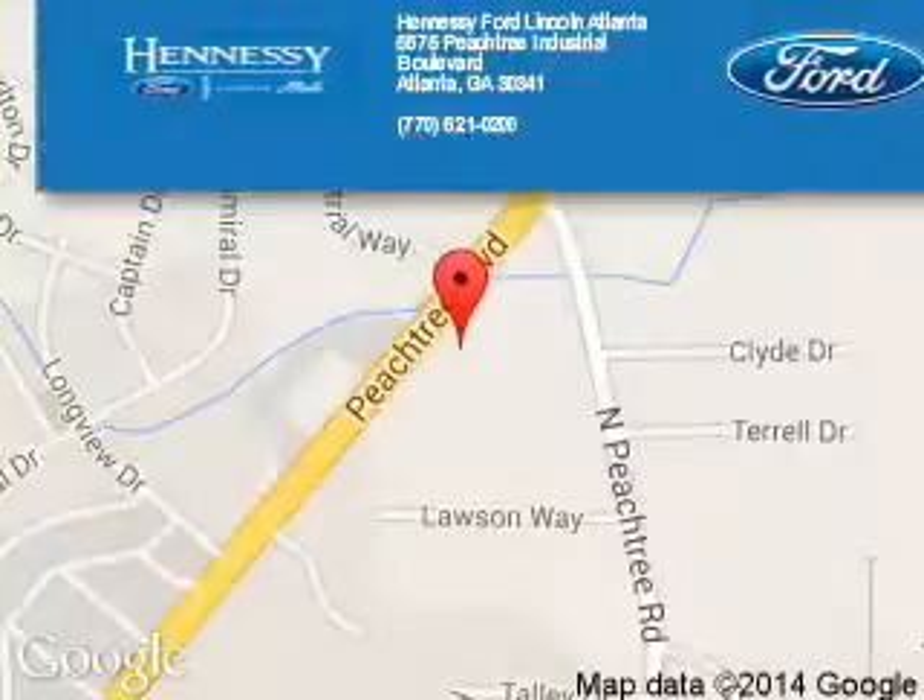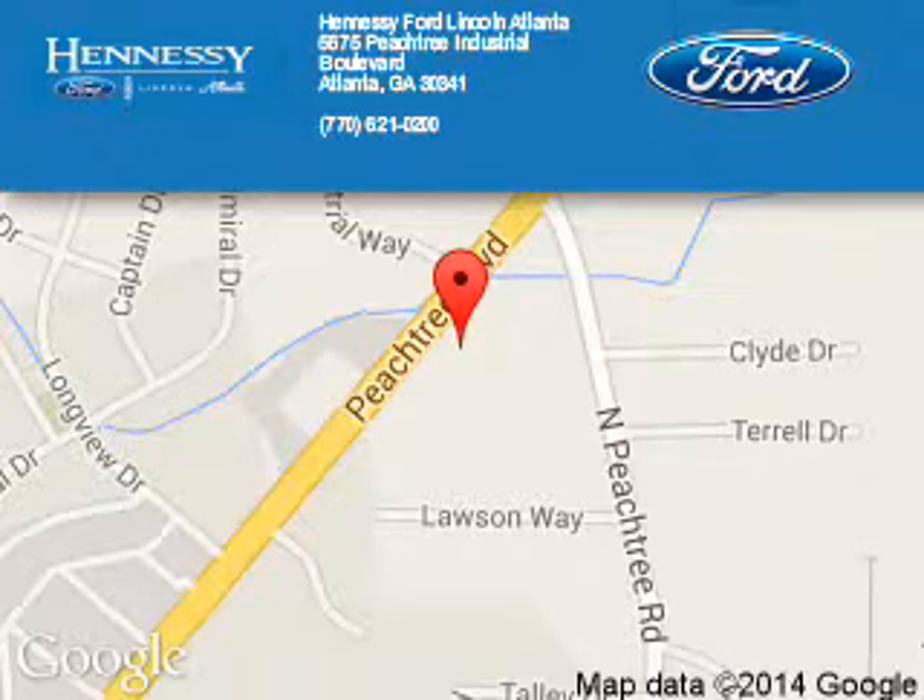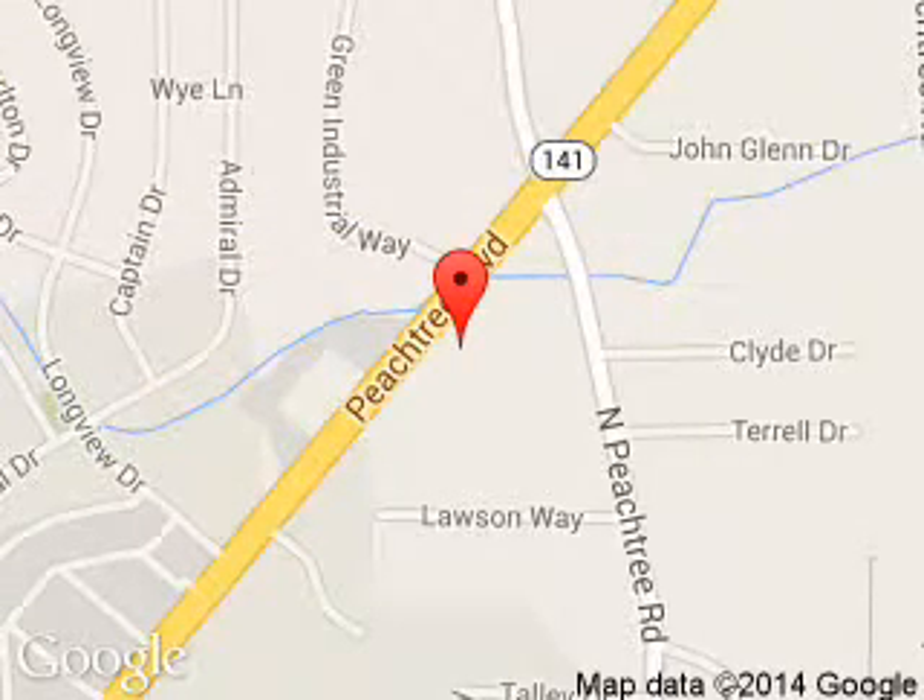Tennessee Ford Atlanta is dedicated to doing everything possible to ensure that the experience you have selecting your next vehicle is a pleasant one. Tennessee Ford Atlanta, 5675 Peachtree Industrial Boulevard, Atlanta, Georgia 30341.